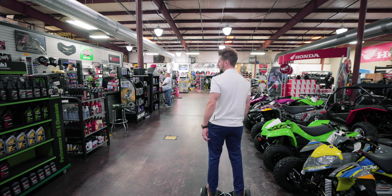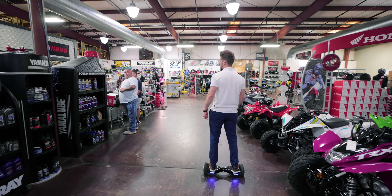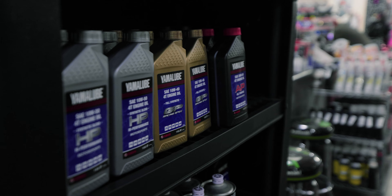We keep all the oils in stock for all the makes and models. Make sure that whenever you're ready to change the oil or do the service work yourself, we've got the parts in stock for you.